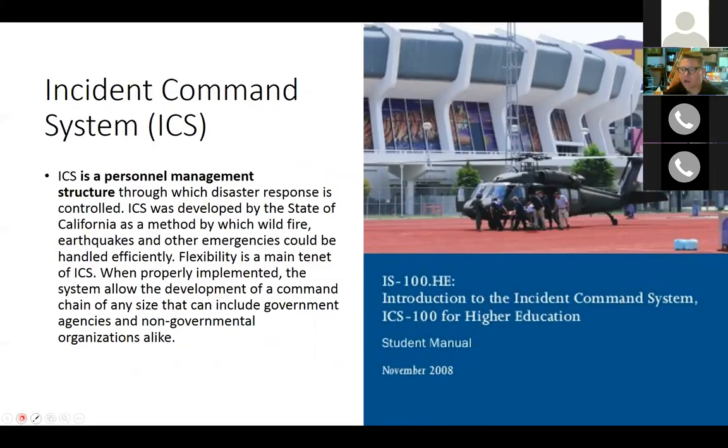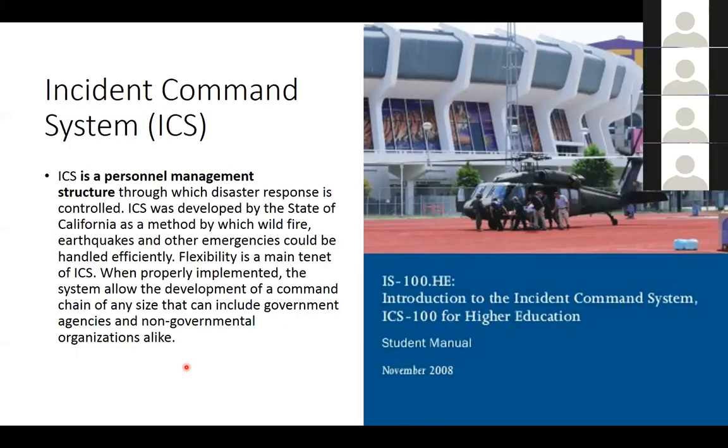Now we move to ICS — the Incident Command System — which is the actual personnel management structure. It was developed in California as a way to deal with wildfires, earthquakes, and other emergencies more efficiently. The main attraction of ICS is that it's flexible — it can grow or shrink depending on the incident. When properly implemented, it allows the development of a chain of command of almost any size that can facilitate an efficient response. What we need to do is learn how we fit into that and actually operate within it effectively.